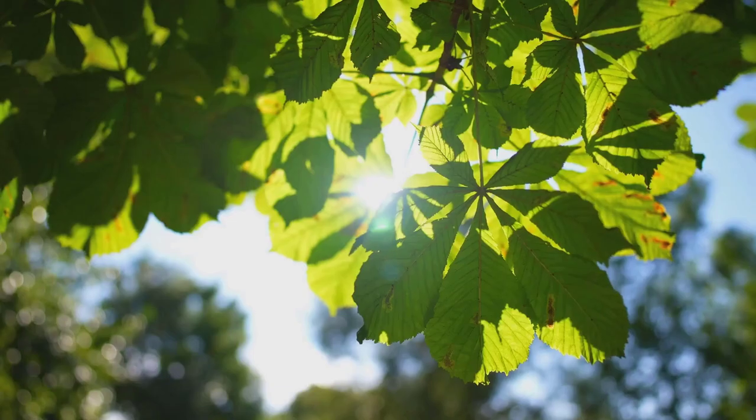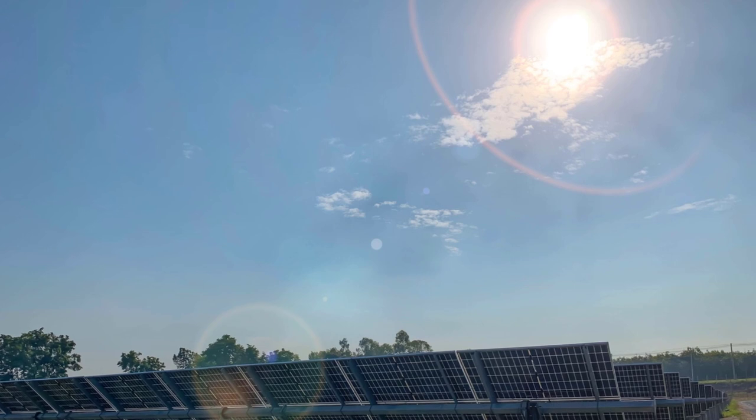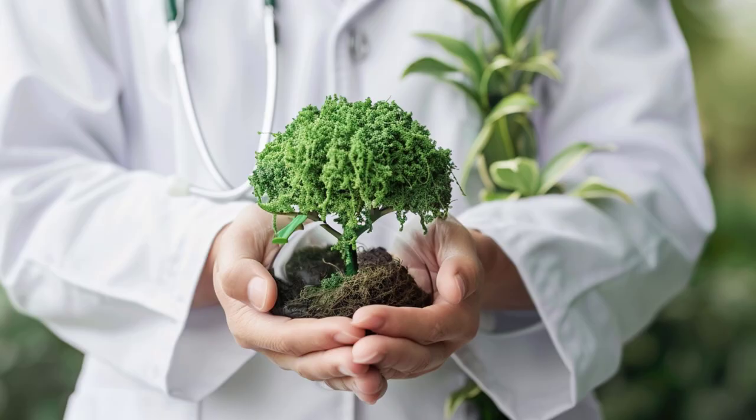To understand this solution, we first need to look into nature's own solar cell: photosynthesis. It's a process as old as life itself, where plants convert sunlight into chemical energy. They do this with the help of chlorophyll, a pigment that absorbs light and gives plants their green color.